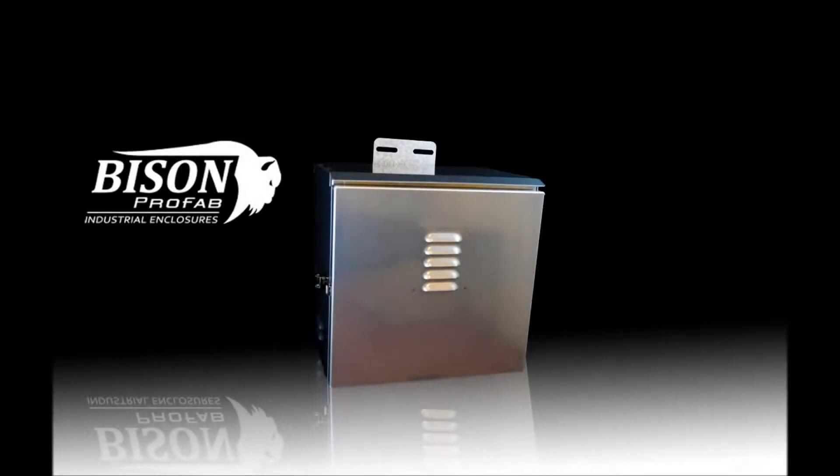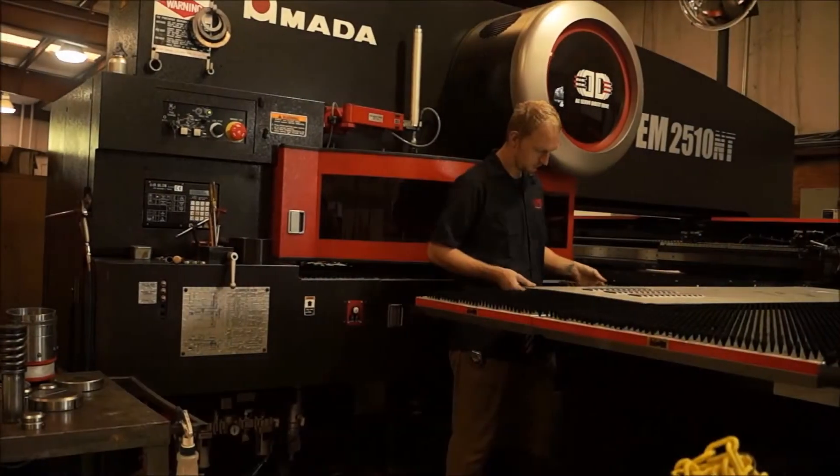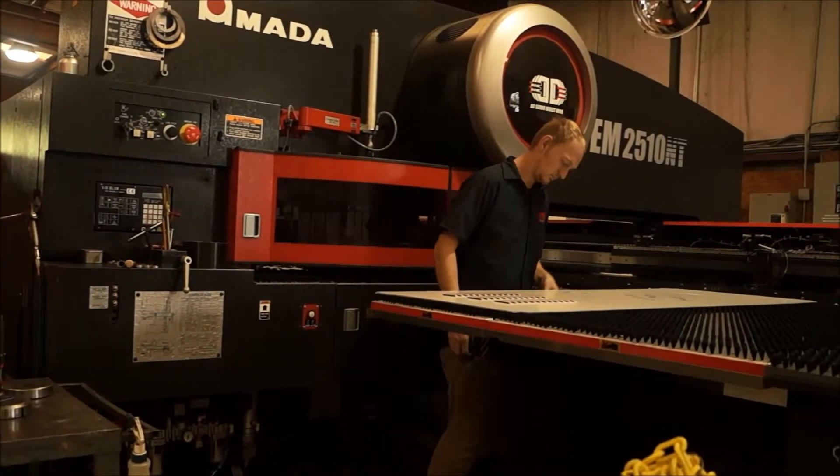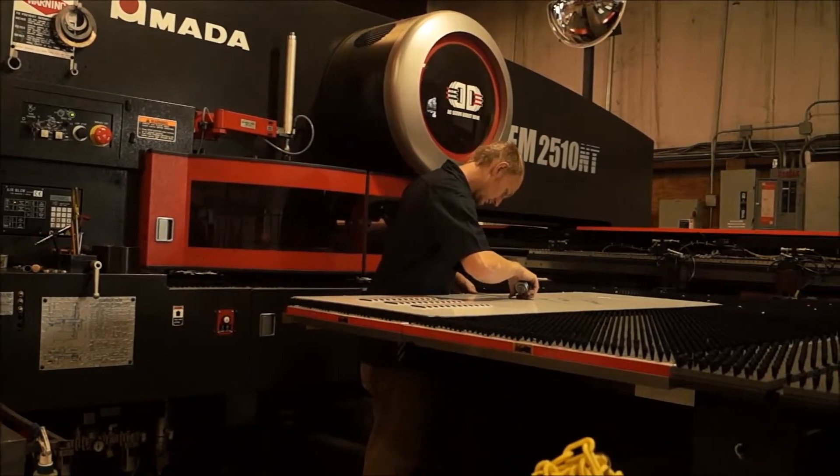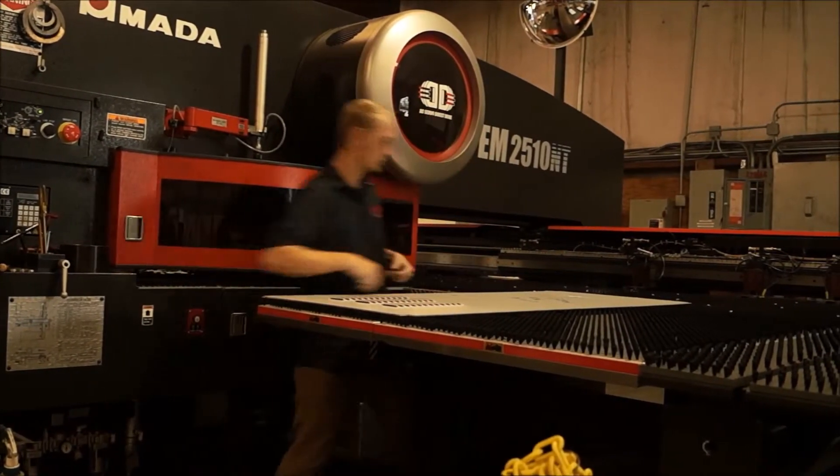Bison Profab is dedicated to manufacturing custom enclosures to your specification. We utilize the latest technology in manufacturing and fabrication. The EM Series represents a new dimension in energy efficiency production.